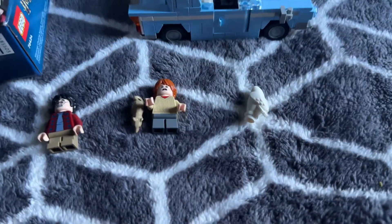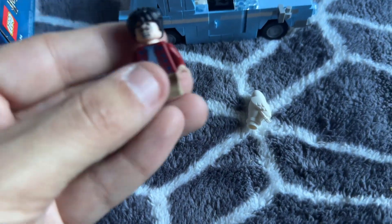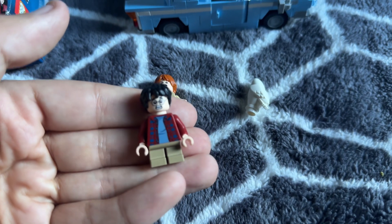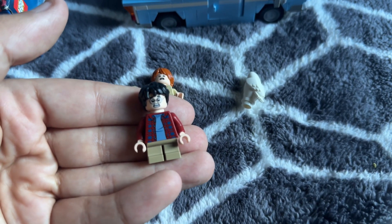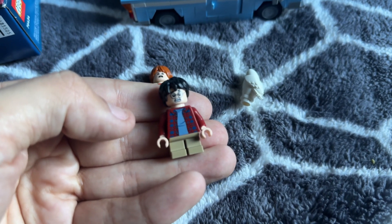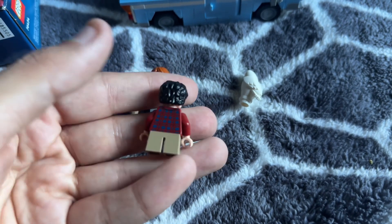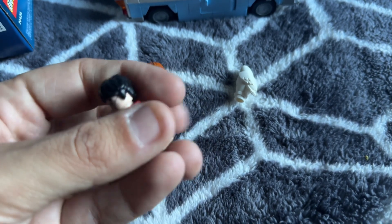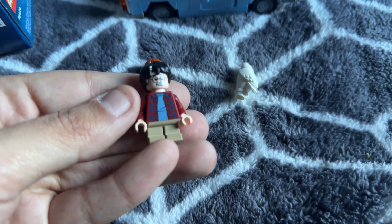Let's take a look at the minifigures. We have Harry Potter here — I'm really digging his face sculpt, it looks like he's screaming. I'm guessing from the movie scene when they come and take him out of the house and he sneaks out. He's got the dotted jacket on with the blue shirt.